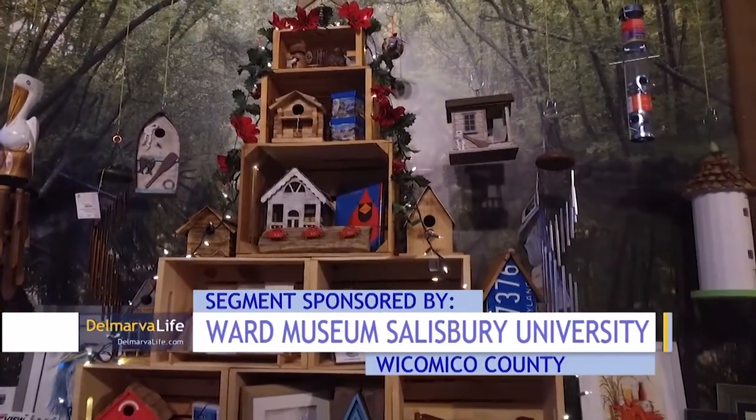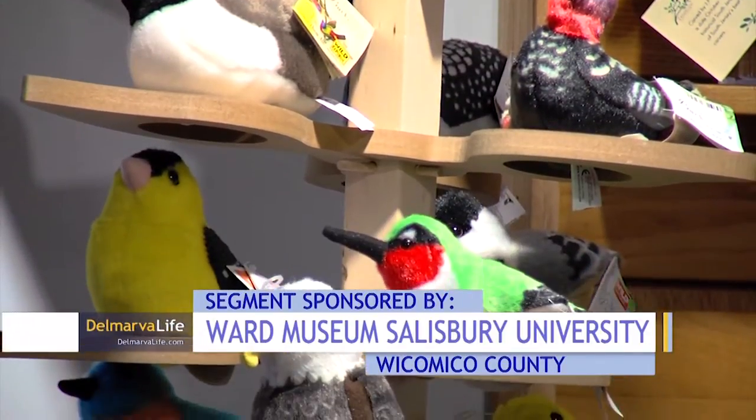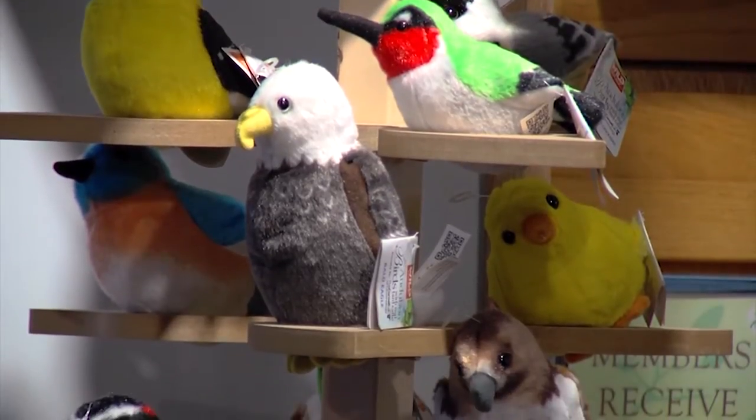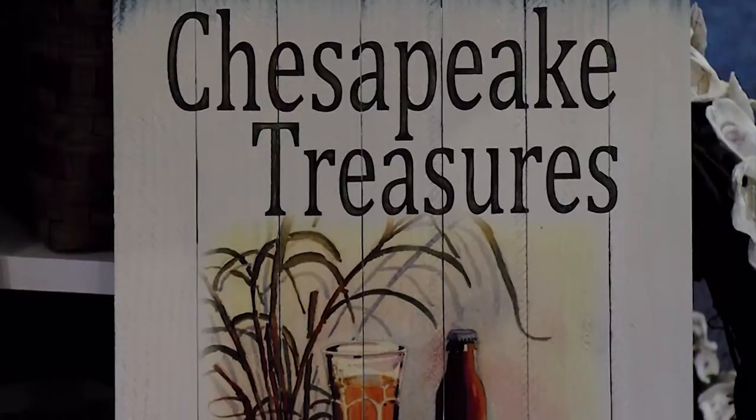The Ward Museum of Wildfowl Art is no doubt a go-to spot when you're visiting Salisbury. But why not take a little bit of your museum experience home with you by stopping at Treetops before you leave? Treetops is the Ward Museum's gift shop, and we have amazing items in Treetops. It's gifts of art and nature, and it's curated by Angela Havater, who is our gift shop manager. She brings in wonderful art from local artists.